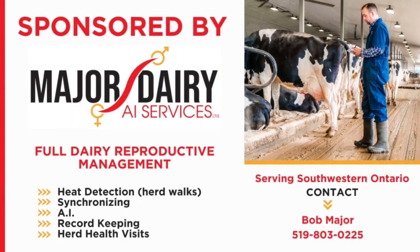This video is sponsored by Major Dairy AI Services Limited. Just a bit of high moisture corn and hay — so we'll do that, feed some cows, and see what else happens. Not any field work happening this week, so that's about it.